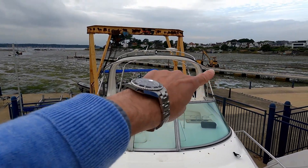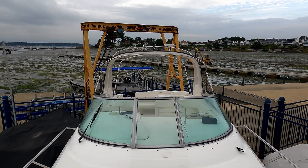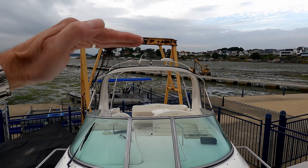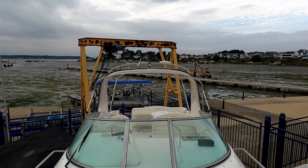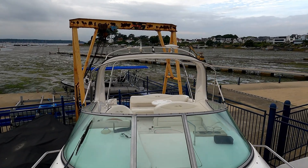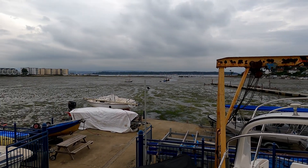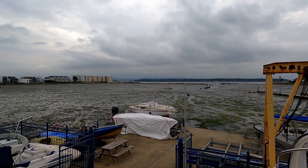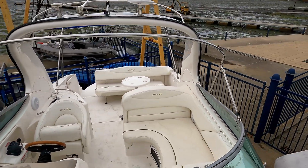It comes with a radar arch and a whole array of zipping covers. There's a bimini on the top — handy on a hot day to keep the sun off — or if the weather's not nice you can zip in the whole section and keep yourself warm and dry.